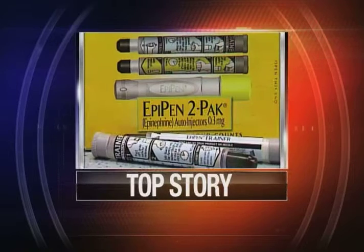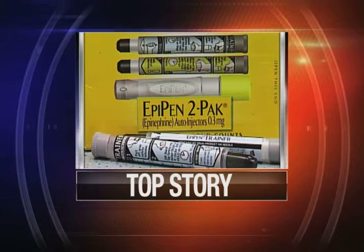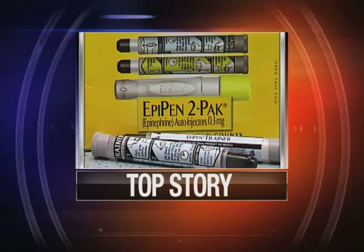When seconds count, District 186 is trying to scrounge up money to pay for EpiPens in case a student experiences a severe allergic reaction. ABC News Channel 20's Kimberly Howard is live in studio to show us how this device works and tell us what the concerns are.